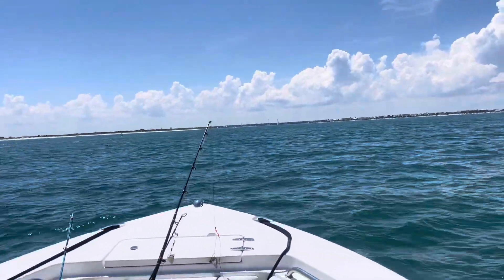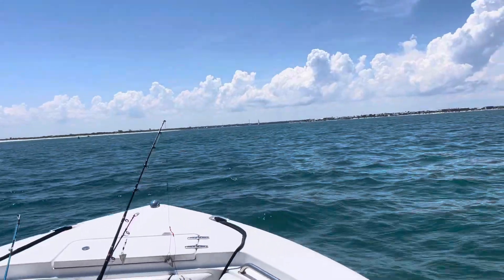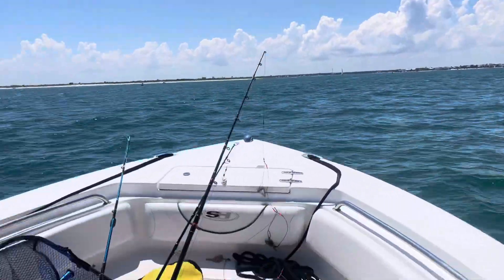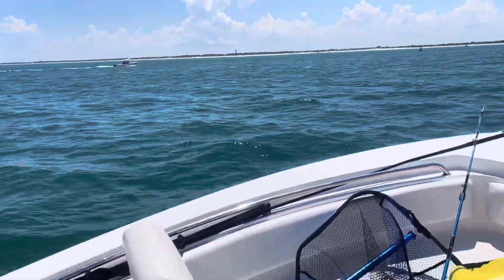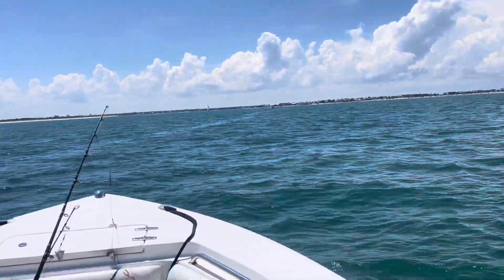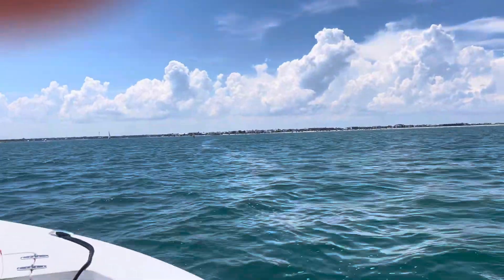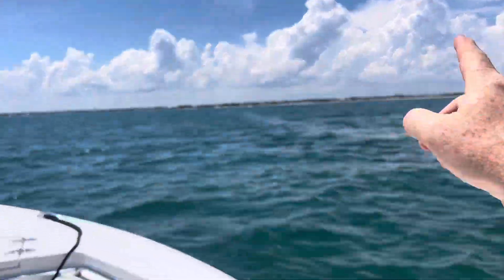And again, we're in the channel — that's why you see the sailboat coming up. The smart people use the channel, and some people don't. This is Porpoise Point over here; this little section right in here is Porpoise Point.